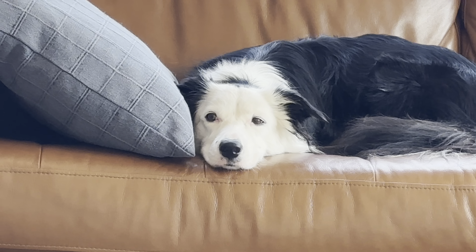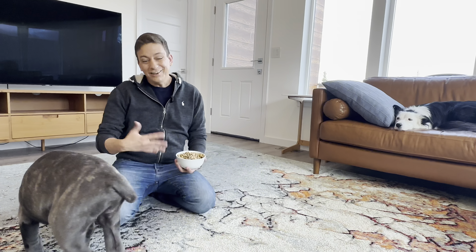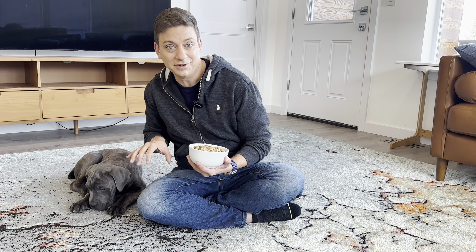There are so many ways to train leave it. Some people will toss a treat on the ground and then pull their dog back. I don't like to do that because I run the risk of putting the dog in a less than desirable mindset. Every time I say yes, he's conditioned that a treat is coming to him.